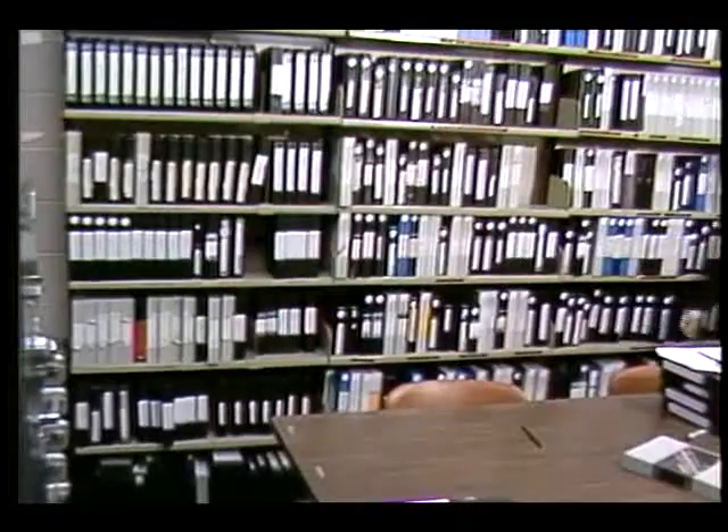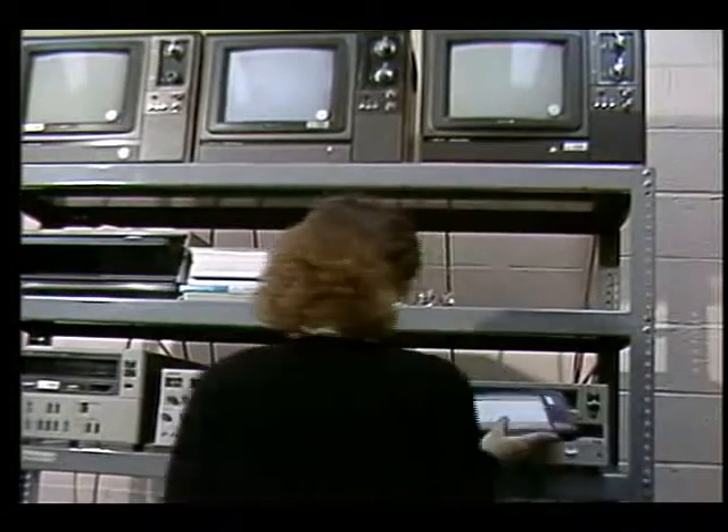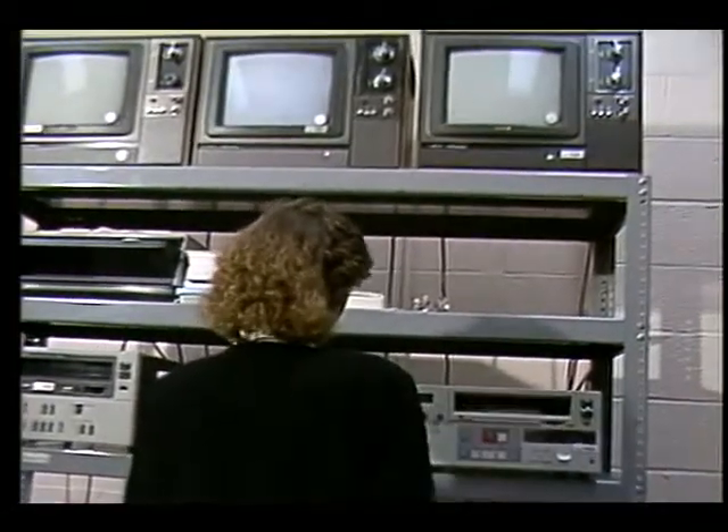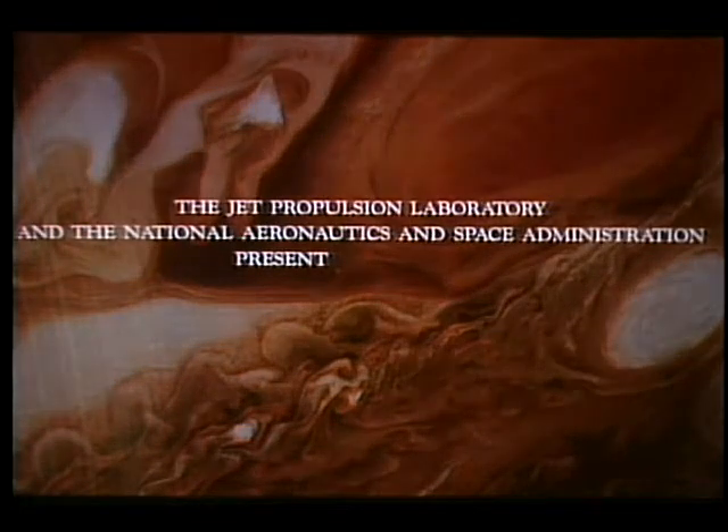We also have regional teacher resource centers that are located at colleges and universities, and they have a starter kit. They don't have everything that we have, but they have a nice selection of videotapes, slides, and film strips. There are 20 of these regional teacher resource centers, or RTRCs, located at universities, colleges, and museums, so that teachers and educators not located near a NASA center can have access to NASA materials.